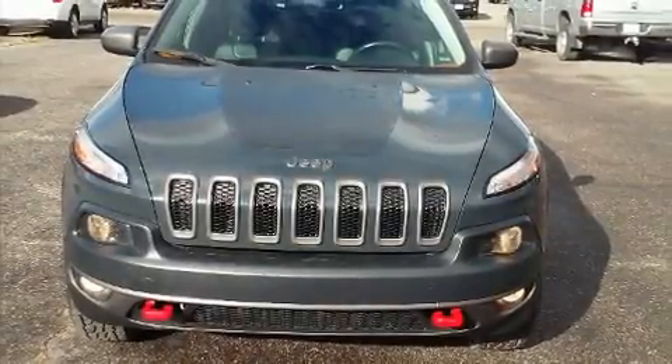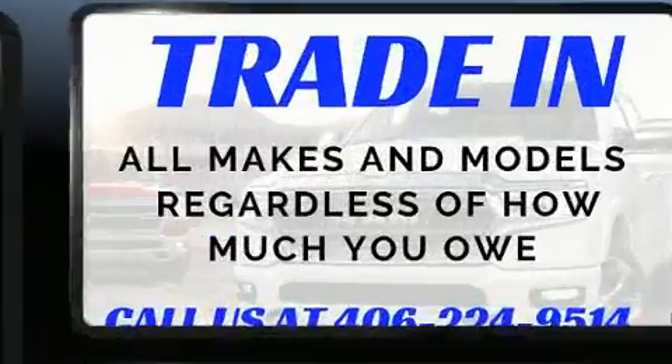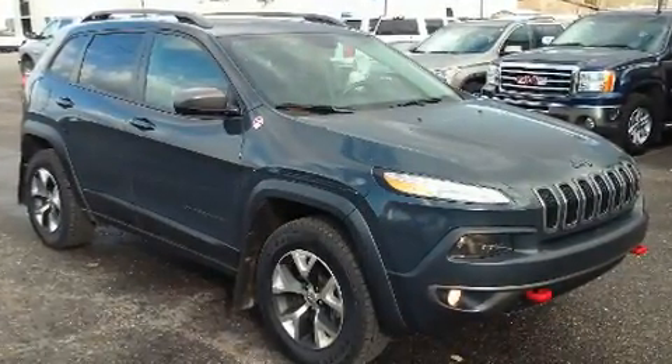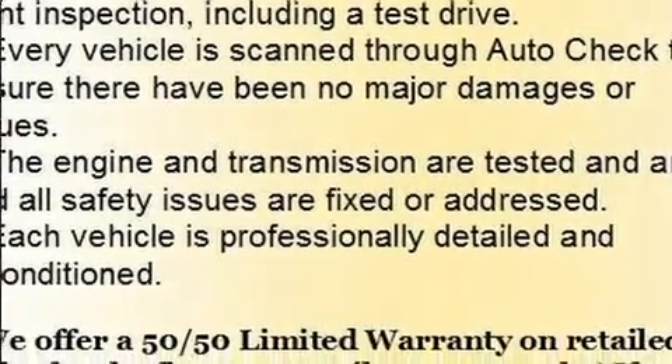Load your family into the 2016 Jeep Cherokee with just over 40,000 miles on the odometer. This four-door sport utility vehicle prioritizes comfort, safety, and convenience. It features four-wheel drive capabilities, a durable automatic transmission, and a 3.2-liter six-cylinder engine.